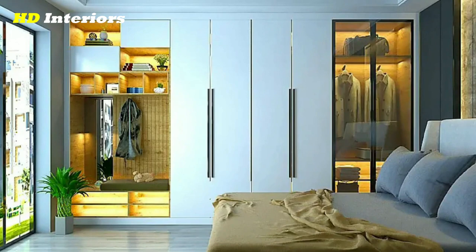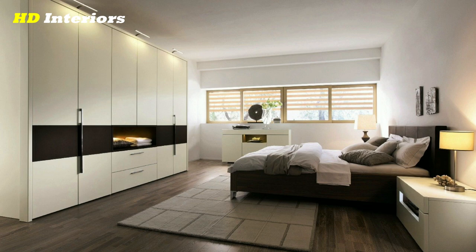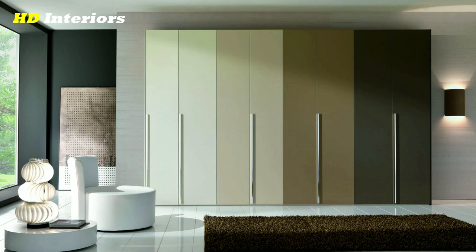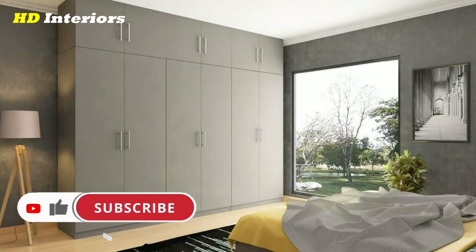Where is the best place to put a wardrobe in a bedroom? The best place is against a wall — this way it will be out of the way and won't take up too much space, while still being easy to access. If you have a small bedroom, you might want to consider putting the wardrobe in the closet to save some space.